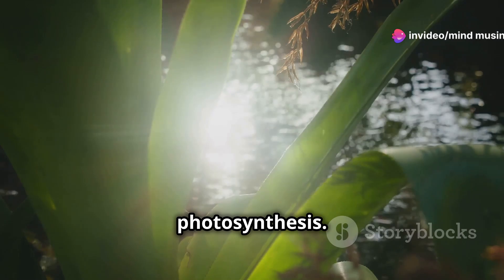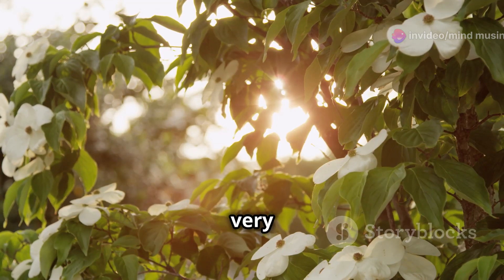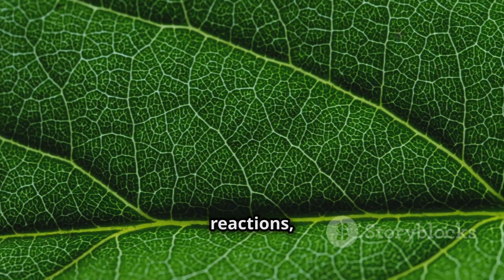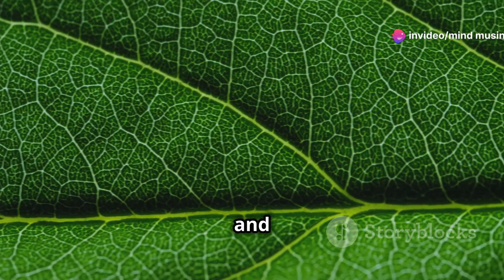First off, let's talk about photosynthesis. It's the process where plants turn sunlight into food. Think of it as nature's very own solar panel system. Chlorophyll in the leaves captures sunlight, and through a series of chemical reactions, it converts carbon dioxide and water into glucose and oxygen.